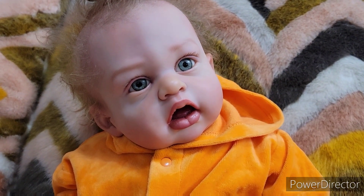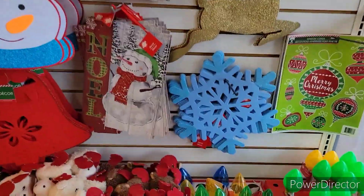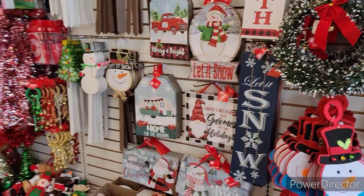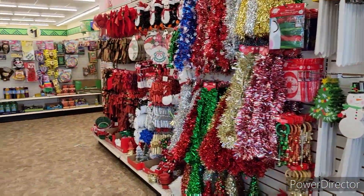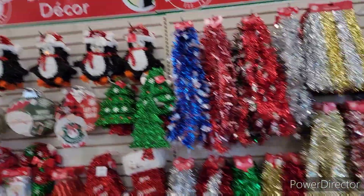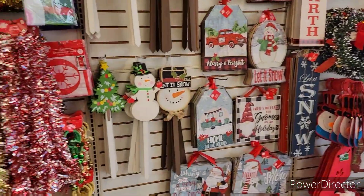Well, happy Saturday guys! It's officially Saturday when you see this video. Look — we're at the dollar store. Oh my gosh, look at the signs! They're perfect for the room. Oh my gosh, they have so much. I was not expecting all this. I'm so excited. It's like perfect timing — we get to redo the wall!